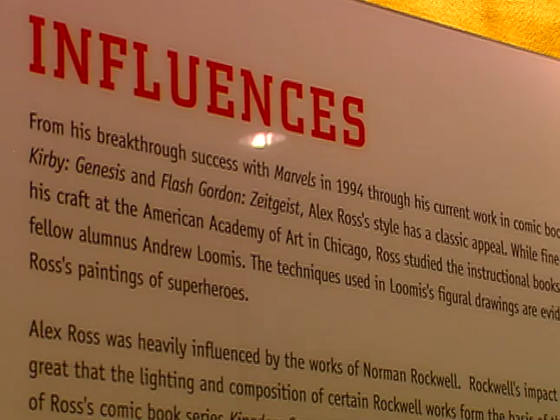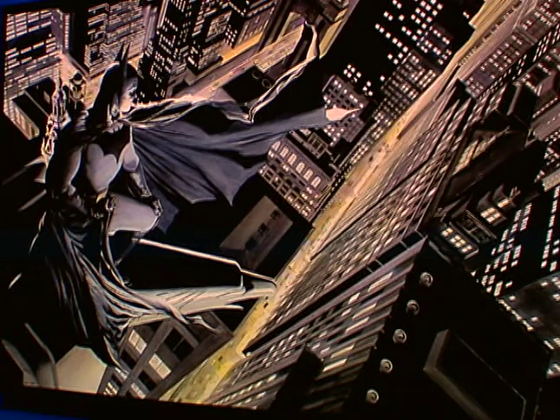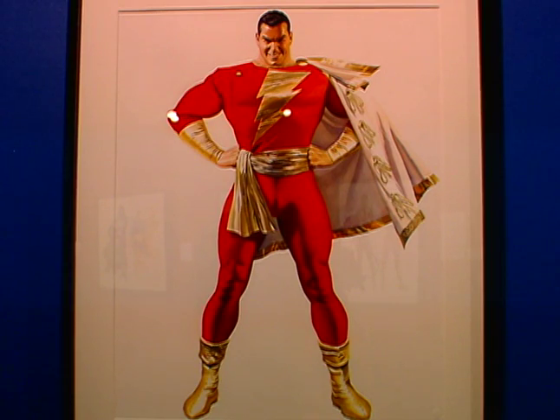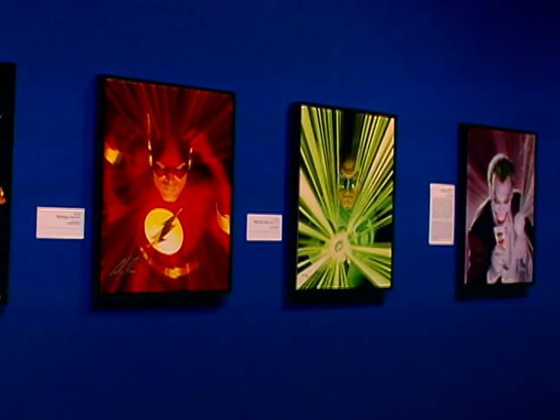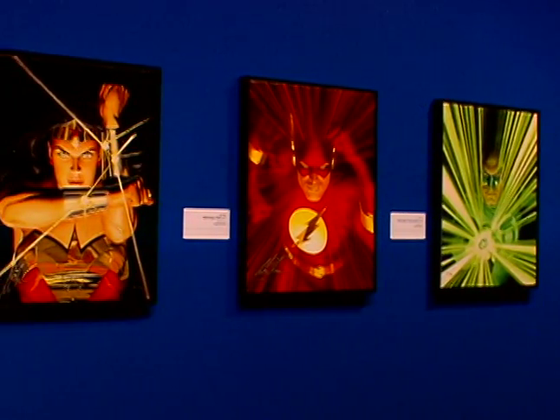Sure. If you've been in a comic book store the last 15 years, then you know the name Alex Ross. Since his work in 1994 with Marvels and DC, he's revolutionized the comic book industry and kind of changed the way that people look at superheroes with his use of watercolor paint, whereas people used to use ink and pen, and now they're using computer graphics.